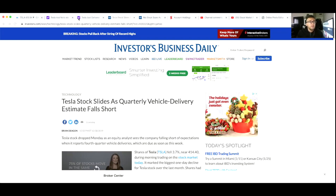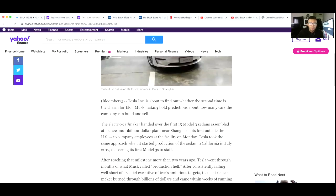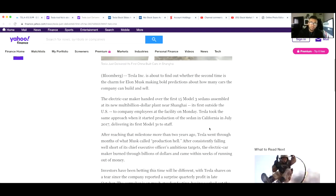Moving on to other Tesla news: Tesla just delivered its first China-built cars in Shanghai. The electric car maker handed over 15 Model 3 sedans assembled at its new multi-billion dollar plant near Shanghai, which is its first factory outside the U.S. He gave these 15 Model 3s to company employees at the facility on Monday. Tesla took the same approach when it started production in California in July 2017, delivering its first Model 3s to staff.